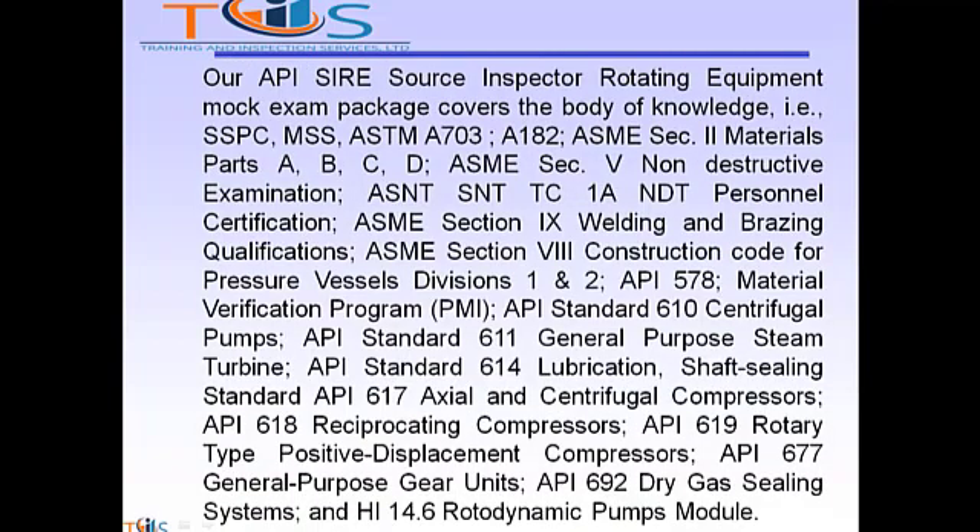Our API Source Inspector Rotating Equipment Mock Exam Package covers the body of knowledge including SSPC, MSS, ASTM, ASME Section 2 Materials, ASME Section 5 Non-Destructive Examination, SNT-TC-1A NDT Personnel Certification, ASME Section 9 Welding and Brazing Qualifications, and ASME Section 8 Construction Code for Pressure Vessels Divisions 1 and 2.